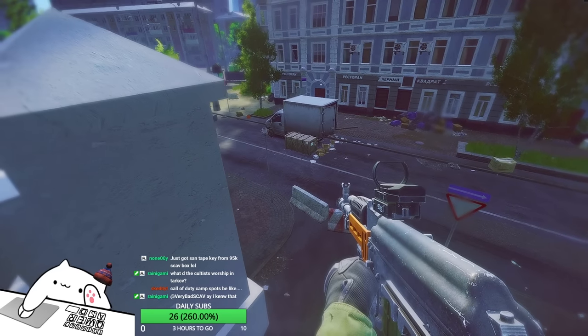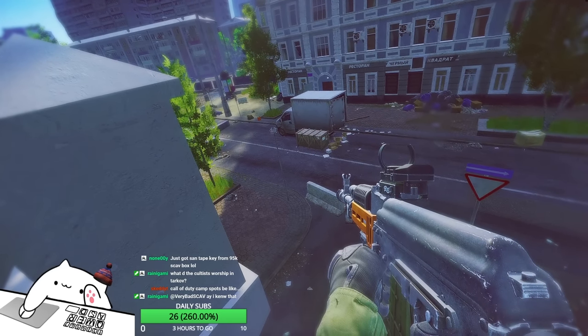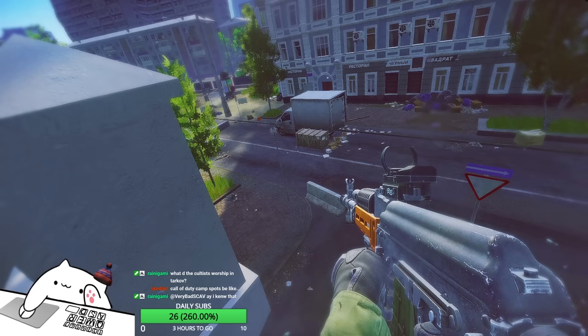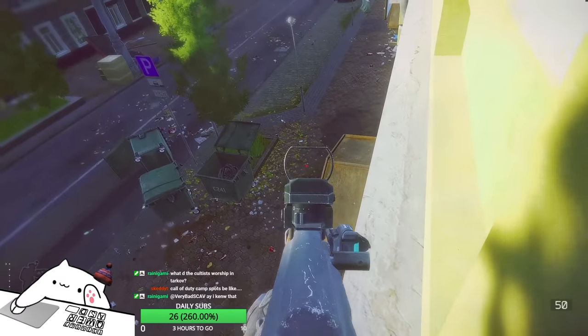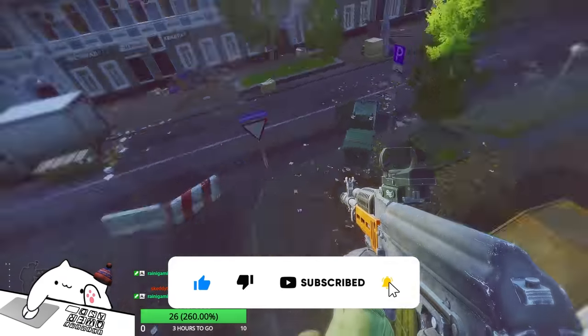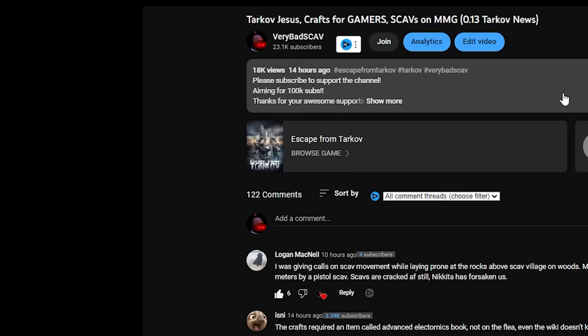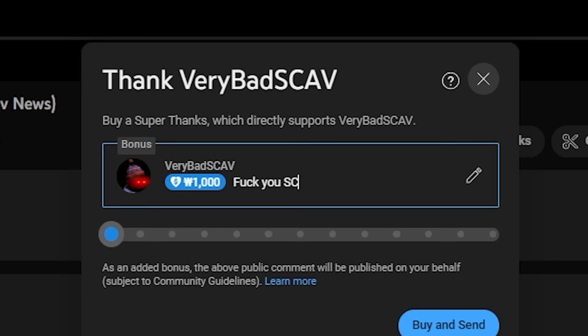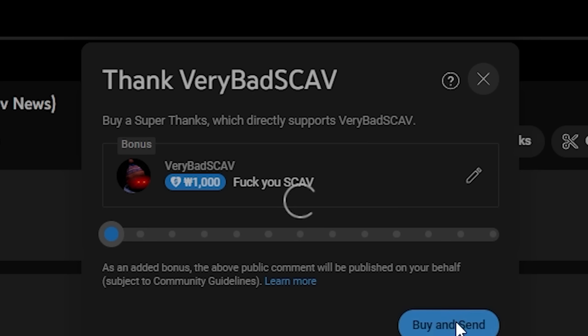Thanks for watching. I stream on weekends and also randomly on weekdays - please follow me on Twitch. If you want to check out more videos, check out these video lists. Hit that like and subscribe button to support me, and if you want to support me more you can check out the Patreon, join as a member, or use Super Thanks. I'll see you in the next video.